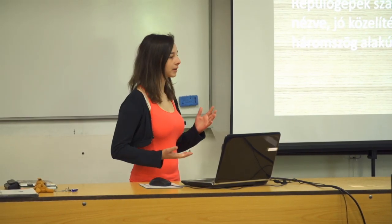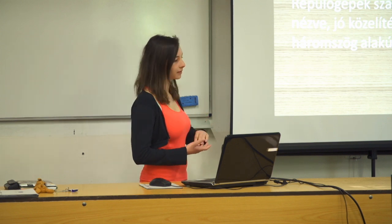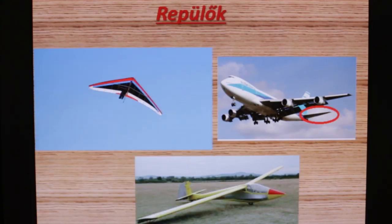A következőkben a repülőkről beszélek nektek. A közlekedésben a repülőknek nagy szerepe van, és azt kell tudni róluk, hogy a repülőgépnek a szárnya felülről nézve jó közelítéssel háromszög alakú. A repülőkről még azt kell tudni, hogy a készítésénél a légellenállást és a megfelelő aerodinamikai felhajtóerőt vették figyelembe a tervezők.